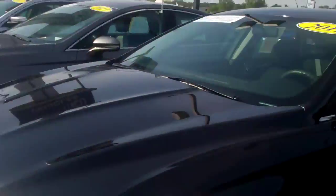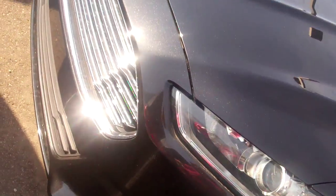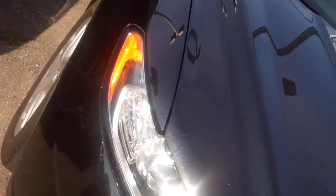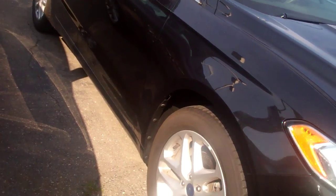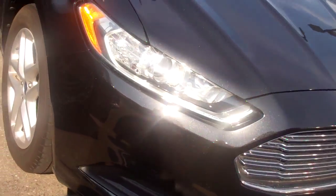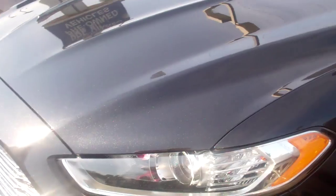It's Casey at Scalmack Ford. My internet team passed along the information, said you were interested in this 2013 Ford Fusion — certified Ford factory certified. This is an absolutely gorgeous vehicle. It's got nice little miles on it, aluminum wheels, and it has the Bluetooth for your cell phone.